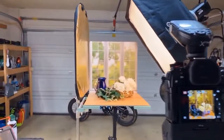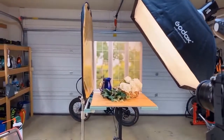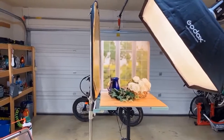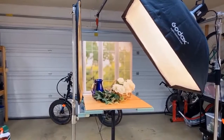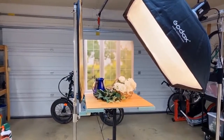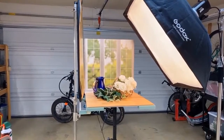Hey everybody, this is Toby Unis with Video Tarot Live. This is the setup you're going to see on our next show. You can find us on YouTube at Video Tarot Live, Facebook at Video Tarot Live, or you can follow us on our Amazon channel at follow.videotarot.com. That's Thursday, 1pm Mountain Standard Time.